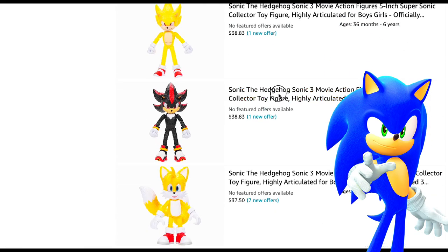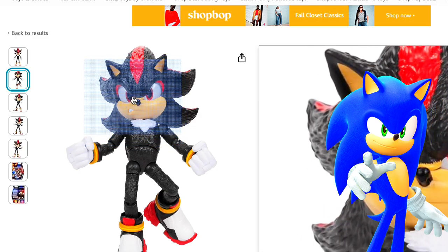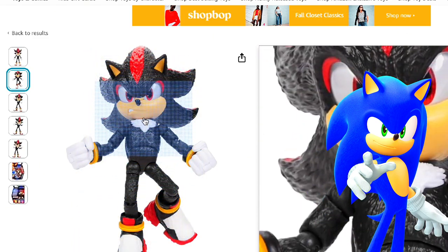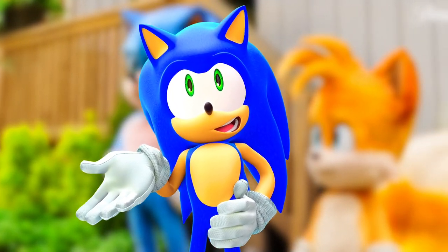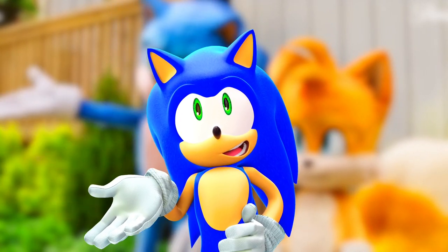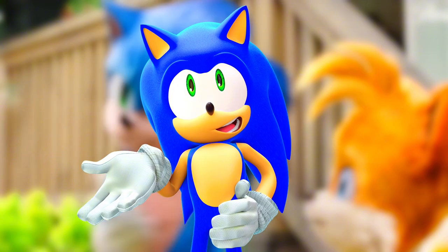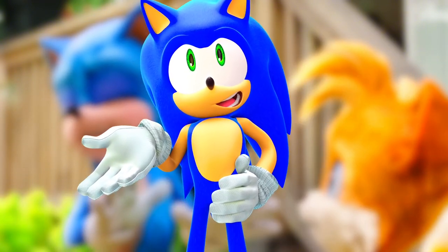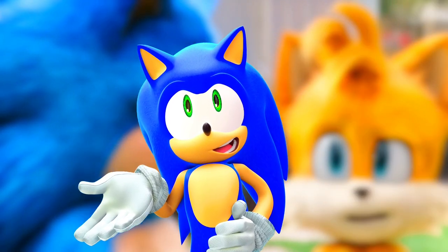And we just have a variation of Shadow where he is angry. He's angry for some reason — it's the same figure, they just swapped his mouth. As I said before, I cannot wait until these figures come out and I can buy them in stores, because I'm not buying them online. I'm not trying to pay $30 for something that's going to be like $14 when it comes to stores. If you like videos like this, I'll see you guys next time.